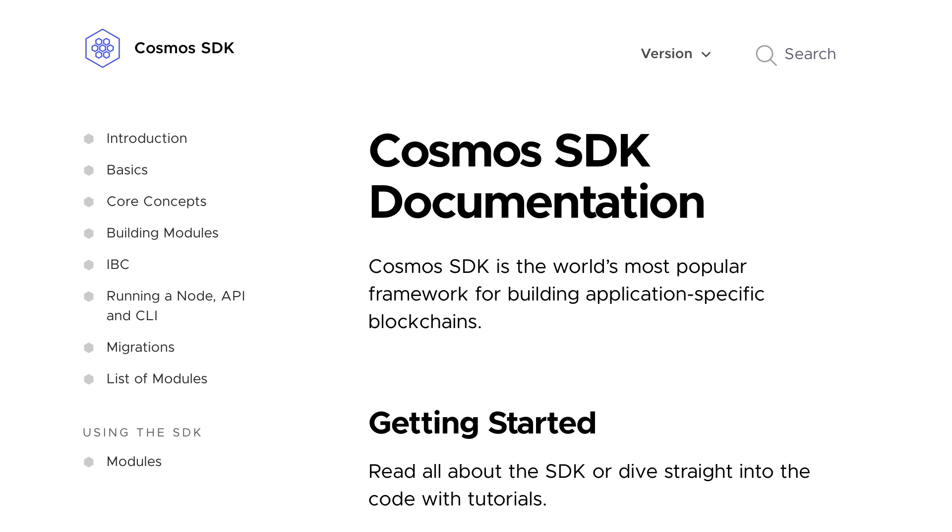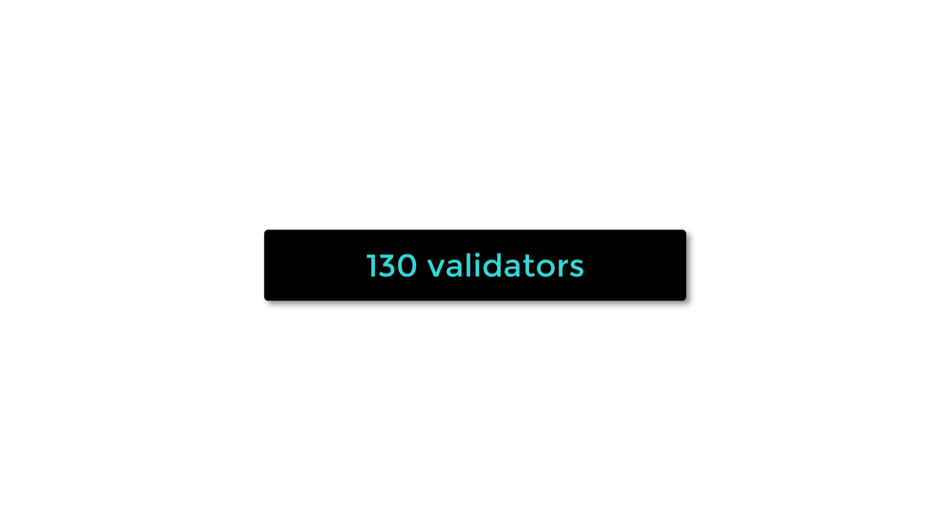Terra is a proof of stake blockchain built with the Cosmos SDK. There are only 130 validators, which doesn't make it very decentralized.